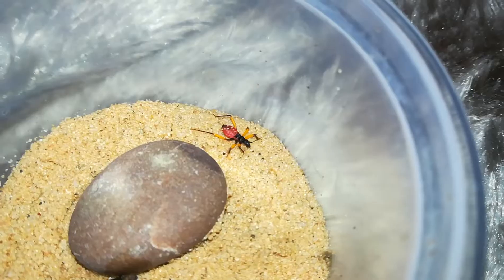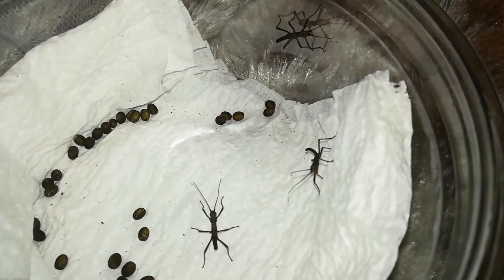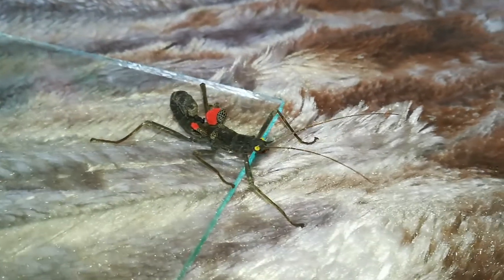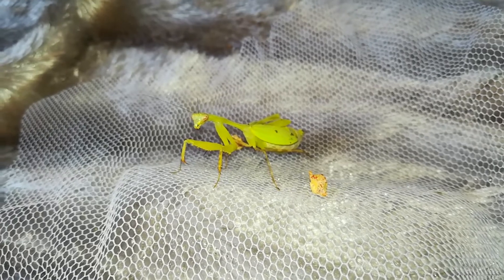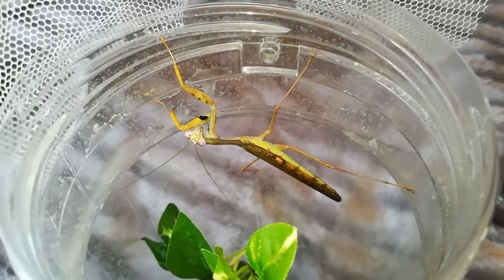I also own a few assassin bugs. I also own some bumpy black beauty stick insects, and here is my last adult black beauty stick insect. Here is my beautiful cambrou mantis, and here is my Madagascar marbled mantis.